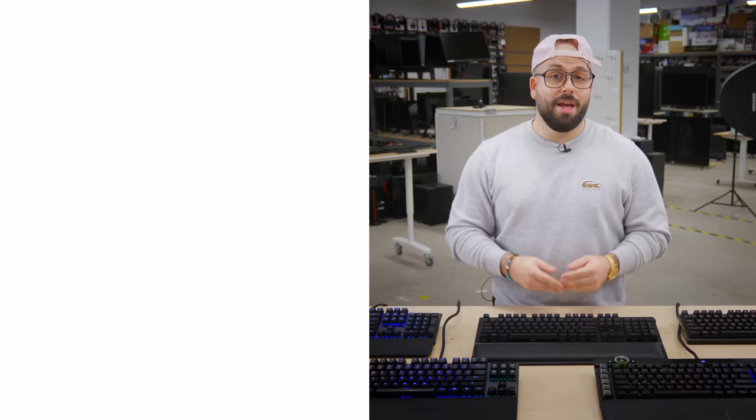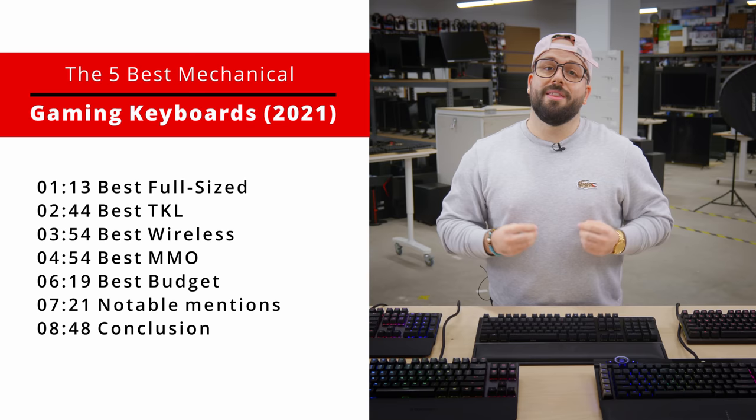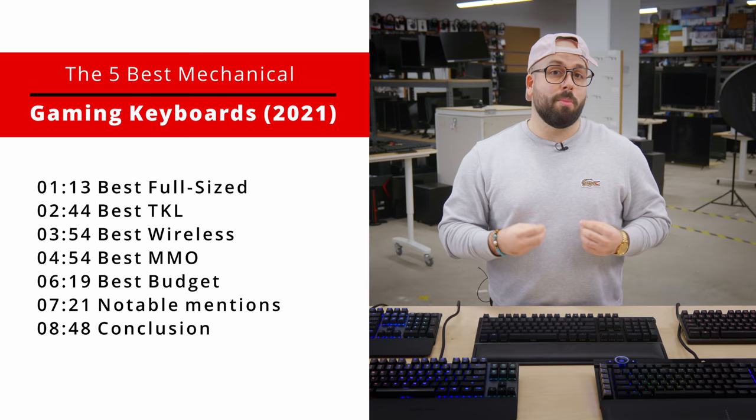The best full size gaming keyboard, the best 10 keyless gaming keyboard, the best wireless gaming keyboard, the best keyboard for MMO gaming, and the best budget gaming keyboard.